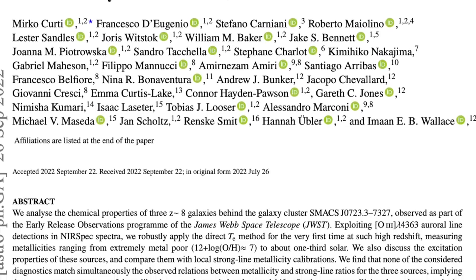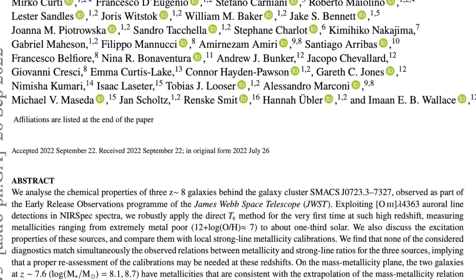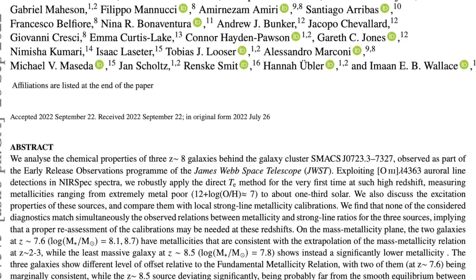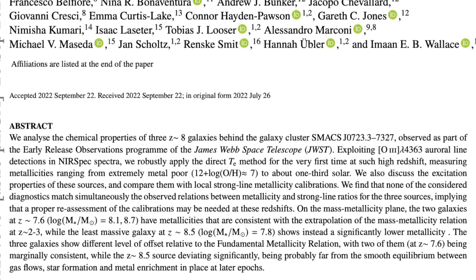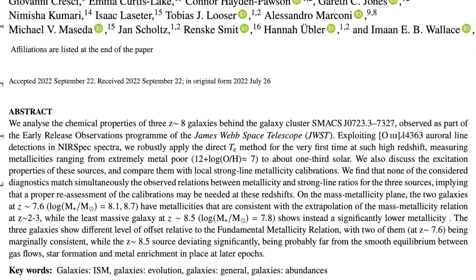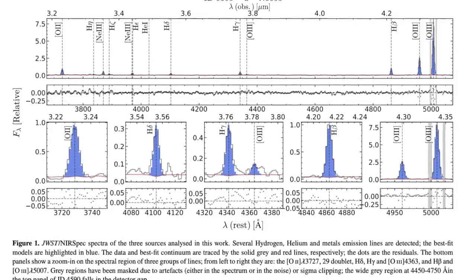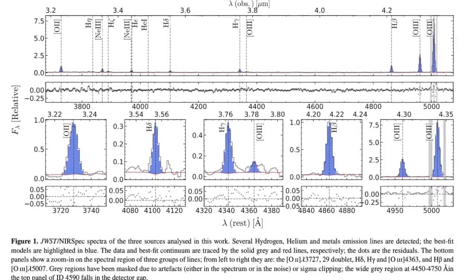This is done by the NIRSPEC instrument of JWST, which we used in work published back in July and are currently using with new incoming data. Essentially, previous telescopes like Hubble simply couldn't see in this wavelength range and therefore could not see these galaxies. Exactly — NIRSPEC can provide spectra of galaxies with wavelength coverage up to 5.3 microns.